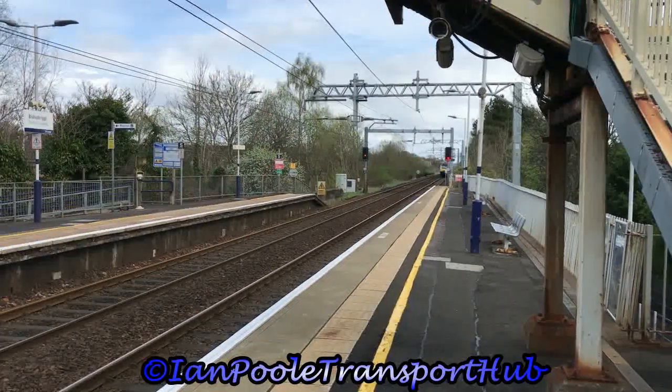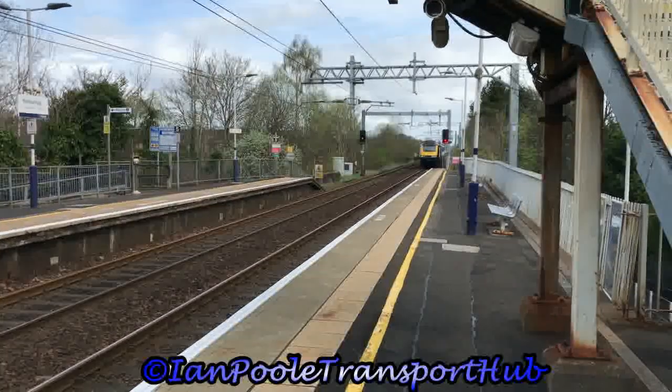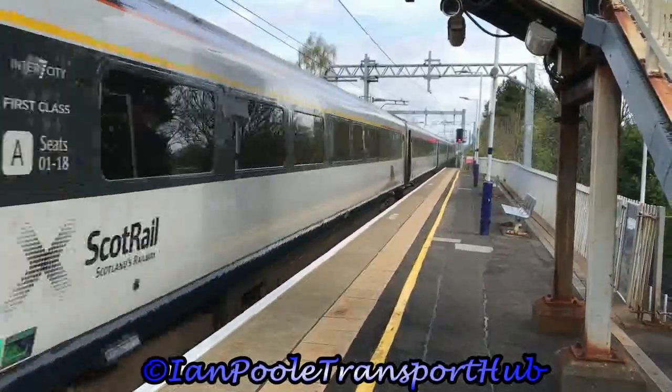Next up to pass the station, an InterCity ScotRail service with 43135 and 43142, working 1T98 from Inverness to Glasgow Queen Street.